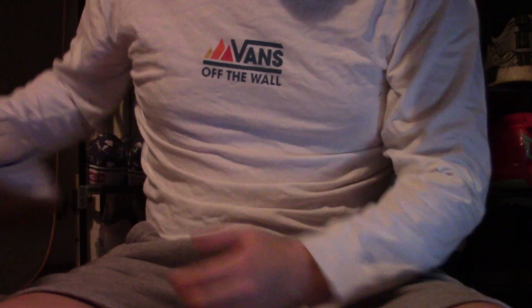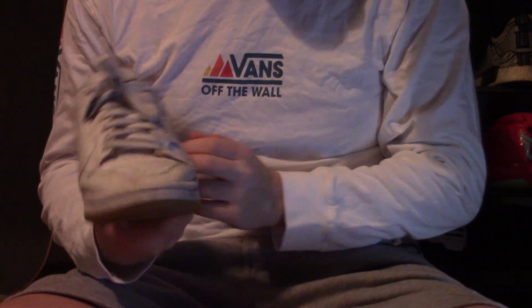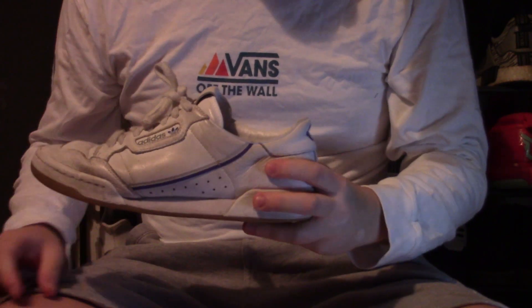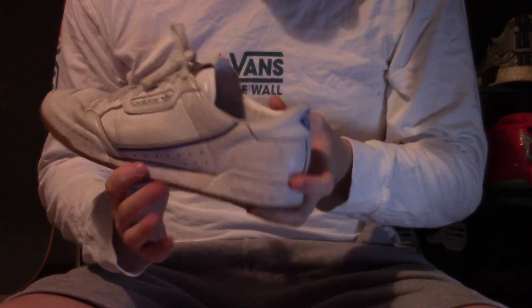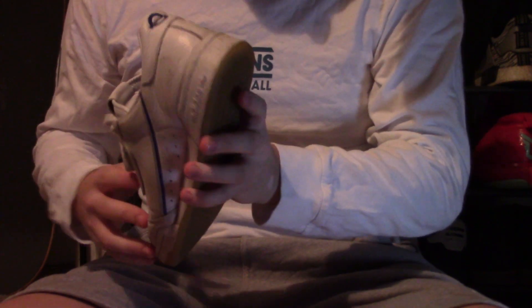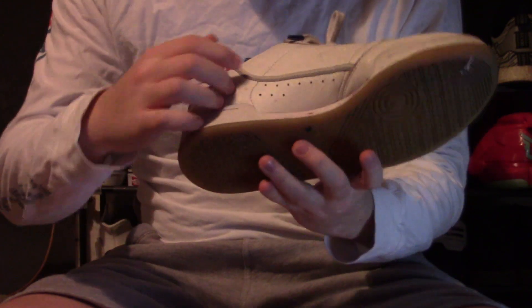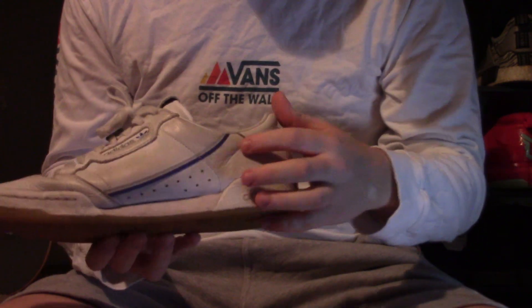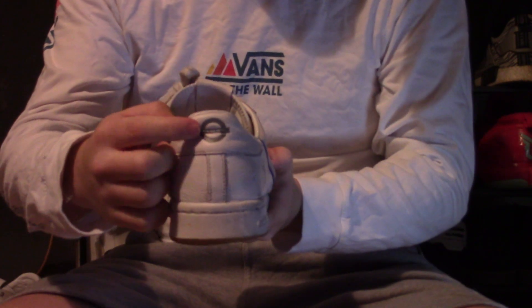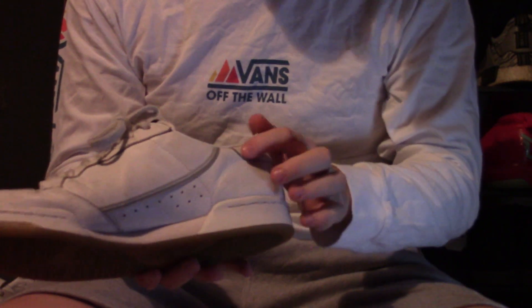The first pair of shoes that we're going to show off are the Adidas TFL Continentals. These are the white Jubilee and Piccadilly colourway. This one here is the Piccadilly, so you can see it's got the blue Piccadilly logo there. It's got silver stripes on this side, blue stripes on this side. I've got the other shoe here, which has the silver Jubilee line on it, with the blue stripes on the side and the silver stripes on this side.